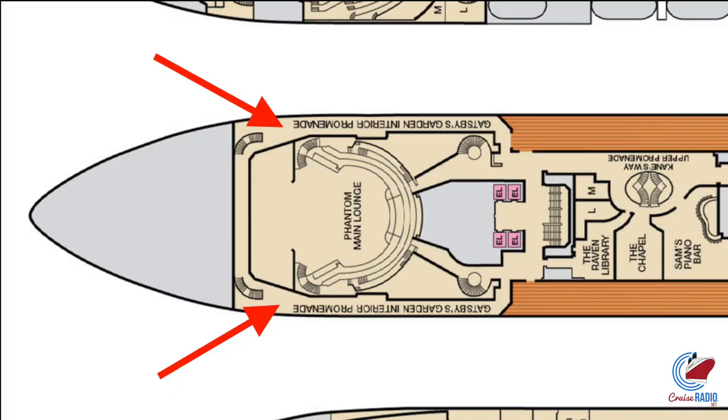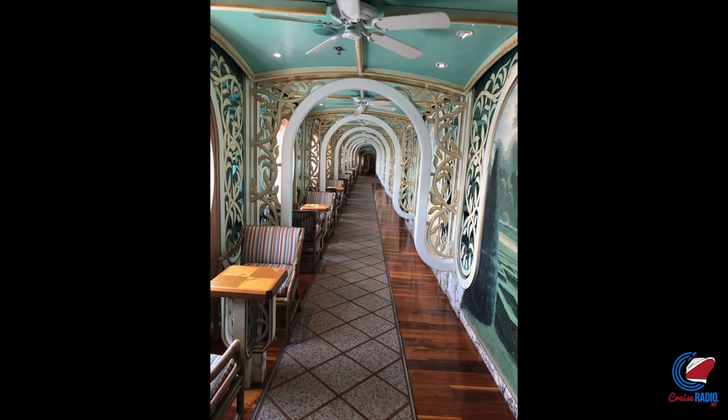Gatsby's Garden Interior Promenade — that's what it's called — and I missed it. It must be a secret promenade because I've been on Carnival Pride and Carnival Miracle and haven't seen it. I asked a friend, who sent me a photo of what it looks like. I didn't get video because I couldn't find it. Apparently it's deck three forward, just either side of the main theater, the Phantom Lounge.